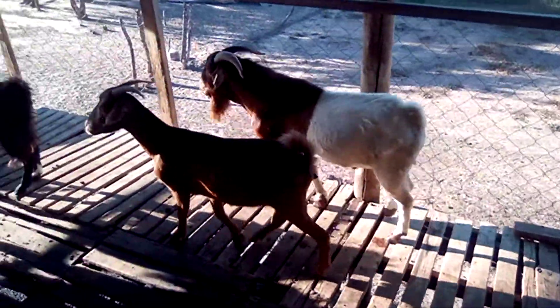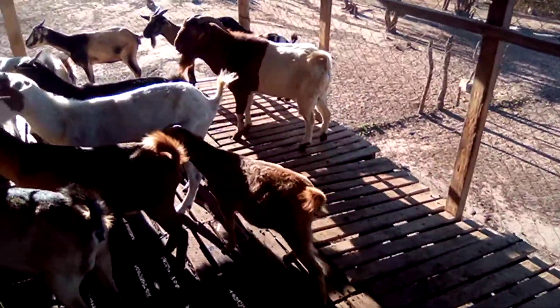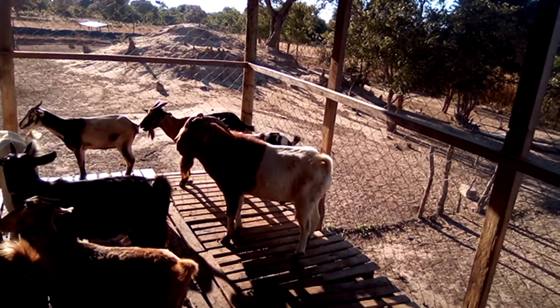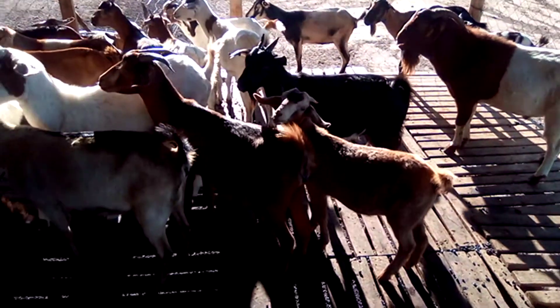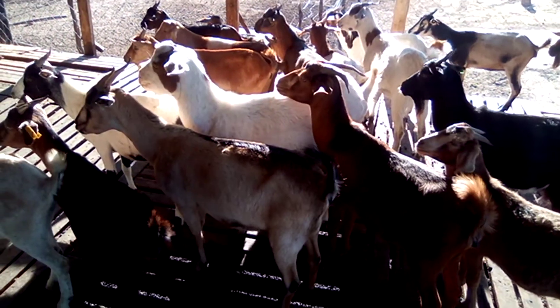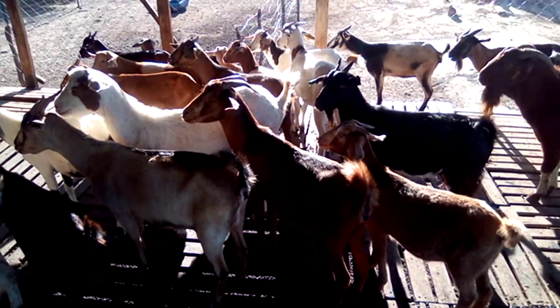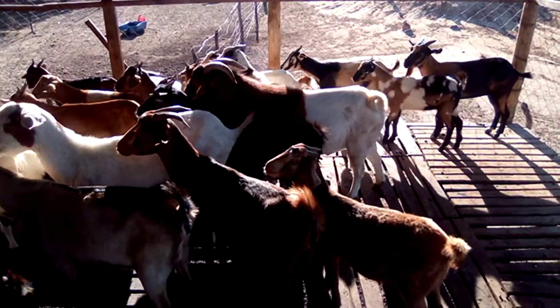A buck is a male goat — though in simpler terms some people call it a he-goat. A female goat is called a doe, and some people call it a she-goat. So that is what we do in farming.